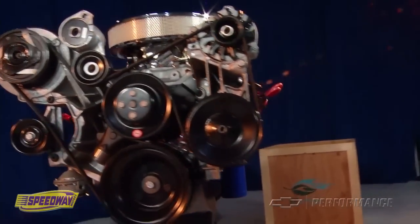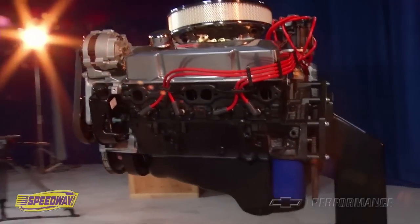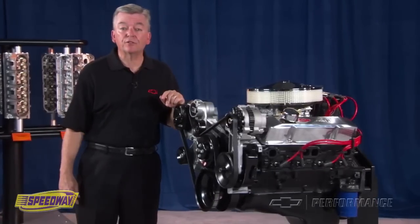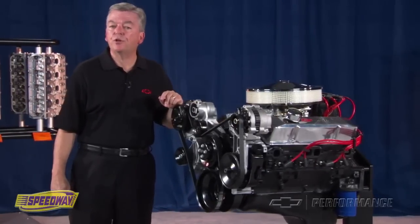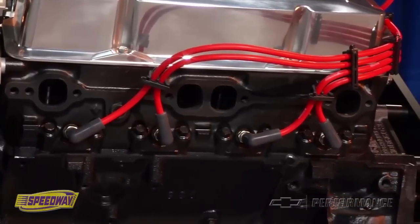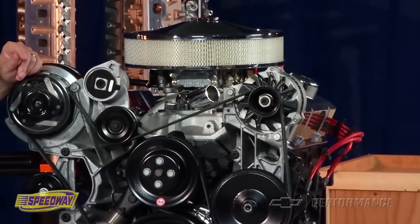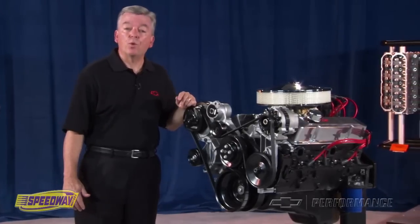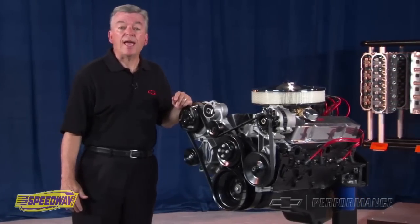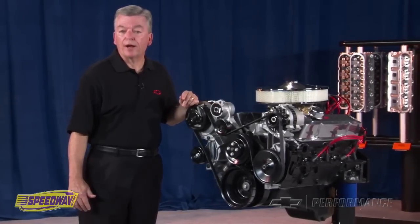The performance nodular iron cam in the 290 HP has 0.450 inch lift on the intake and 0.460 inch lift on the exhaust, with duration at 222 degrees on both intake and exhaust. The 290 HP engine comes equipped with GM Performance Parts iron 76cc heads with 1.94 inch intakes and 1.5 inch exhaust valves using stamped steel rocker arms.